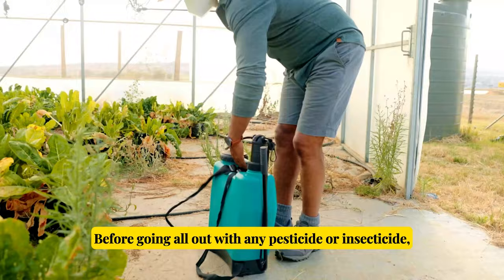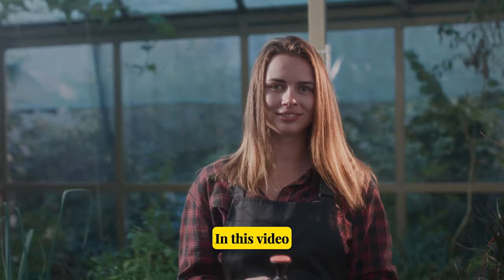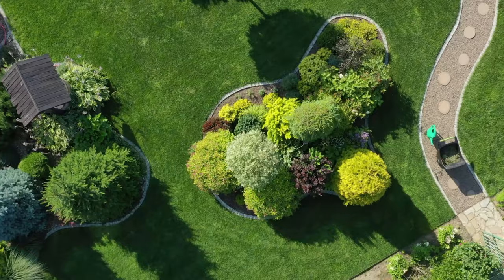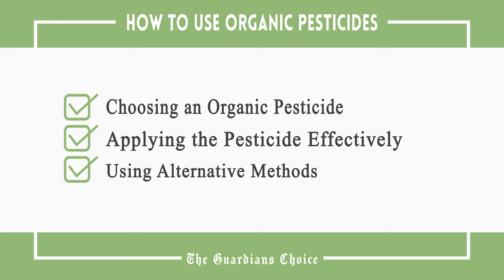Before going all out with any pesticide or insecticide, be sure to do your homework and choose the option that is both most effective and least harmful to you and your garden. In this video, we're going to tell you the most effective strategies on how to use organic pesticides for your garden, so you can enjoy a pest-free healthy garden. This video will cover how to choose an organic pesticide, apply the pesticide effectively, and use alternative methods.